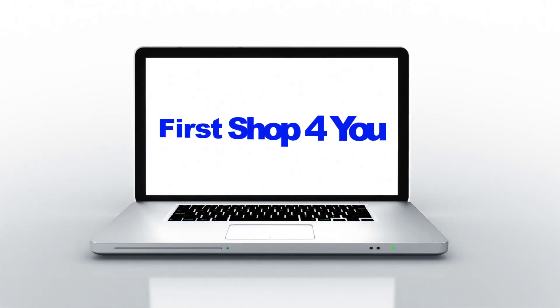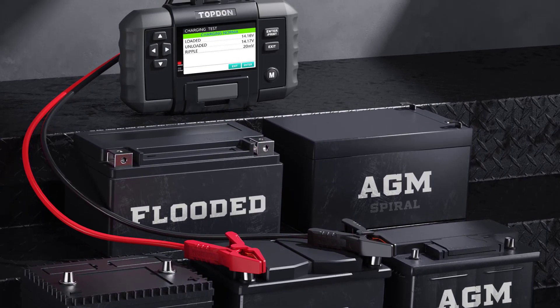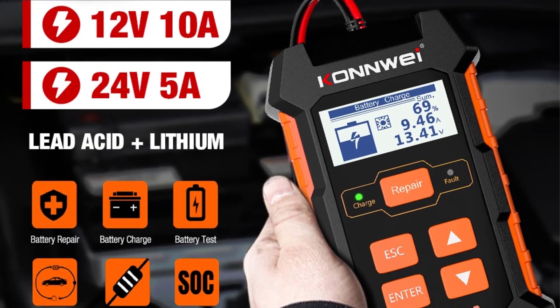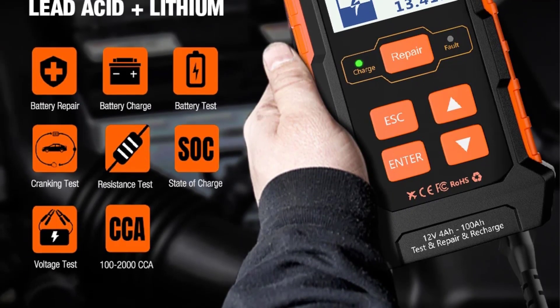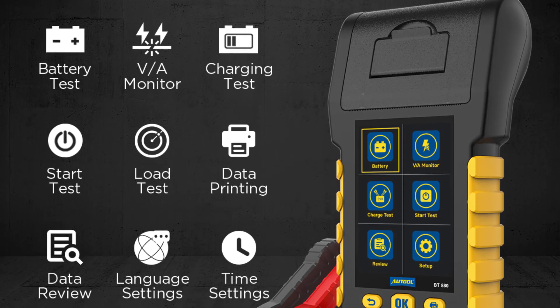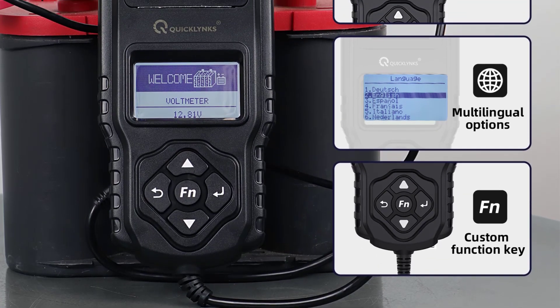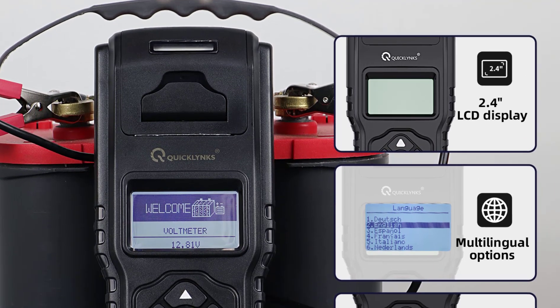Hey guys, welcome back to my channel. First stop for you looking for the best car battery tester in the market. In this video, I listed the top 5 car battery testers of 2023. We have included options for every type of user. We made this list based on our personal opinion, considering price, quality, durability, brand reputation, user feedback, and other related issues. If you want more information and updated pricing on the products mentioned, be sure to check the links in the description. At number five: